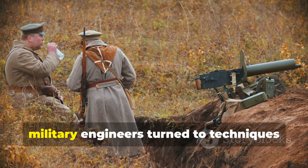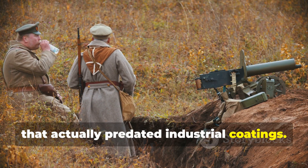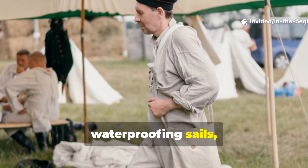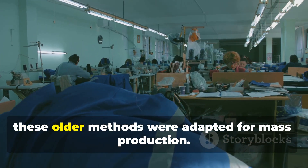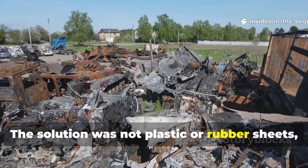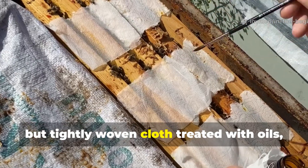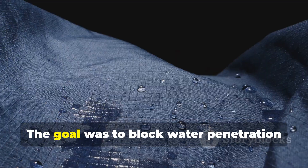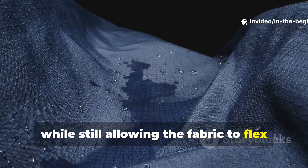Faced with this failure, military engineers turned to techniques that actually predated industrial coatings. European armies had long histories of waterproofing sails, wagon covers, and field shelters. During the war, these older methods were adapted for mass production. The solution was not plastic or rubber sheets, which were scarce and brittle, but tightly woven cloth treated with oils, waxes, and mineral compounds. The goal was to block water penetration while still allowing the fabric to flex without cracking.